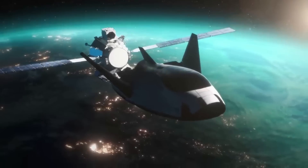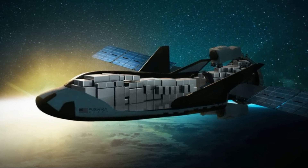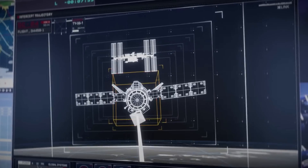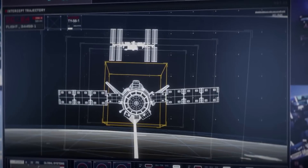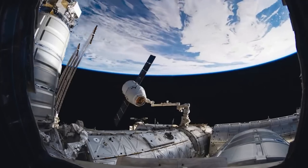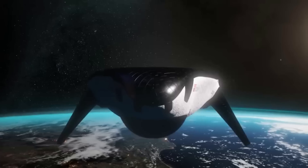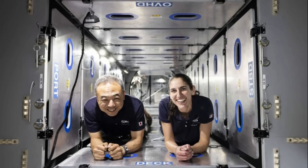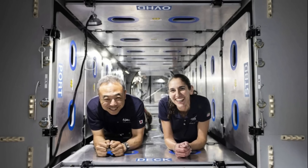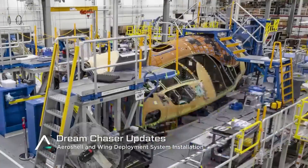Since Dream Chaser Tenacity is an uncrewed spacecraft meant to transport cargo, the agency and Sierra Space can afford to fill it with supplies even on its first test flight. This means, however, that if everything goes well and it docks to the ISS, crews will need to access and understand the hardware. Just days ago on the 23rd, Sierra Space announced it achieved another significant milestone in the journey to the first flight of Dream Chaser, hosting its first ever official training for astronauts from NASA and JAXA to learn the inner workings of the world's first commercial space plane.